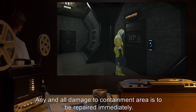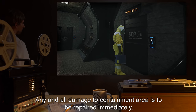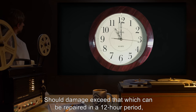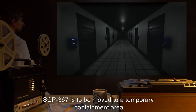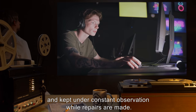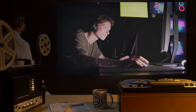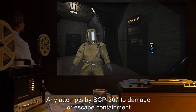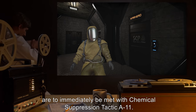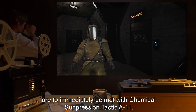Any and all damage to the containment area is to be repaired immediately. Should damage exceed that which can be repaired in a 12-hour period, SCP-367 is to be moved to a temporary containment area and kept under constant observation while repairs are made. Any attempts by SCP-367 to damage or escape containment are to immediately be met with Chemical Suppression Tactic A-11.